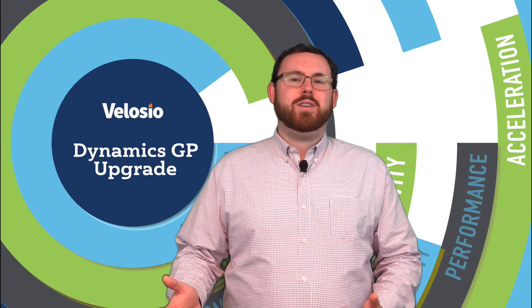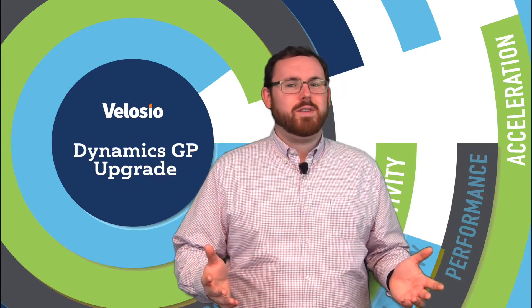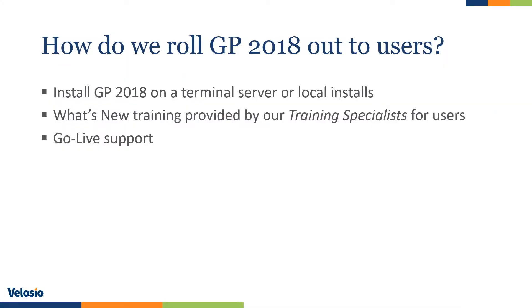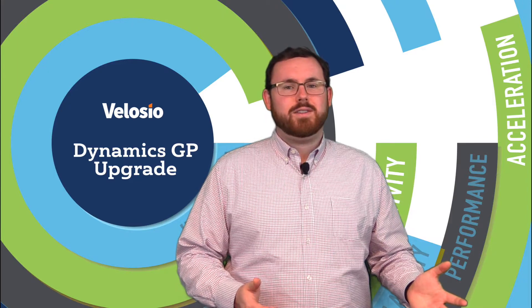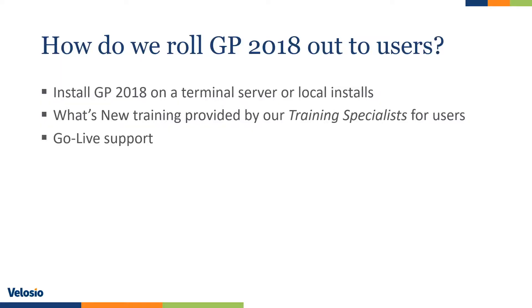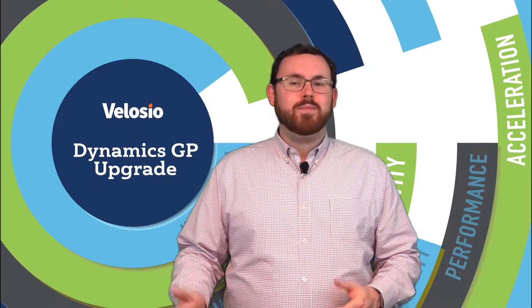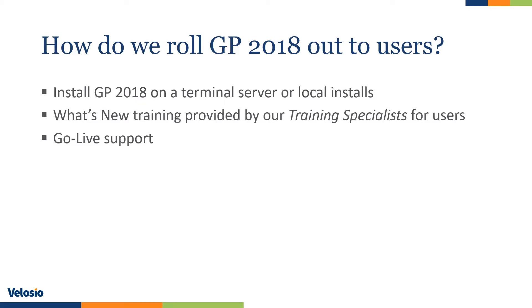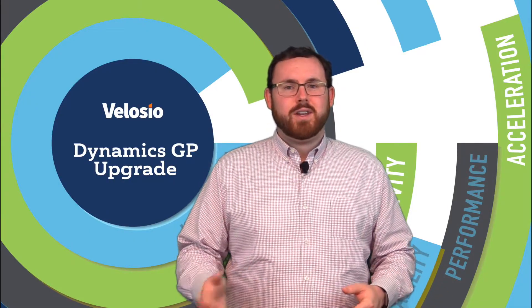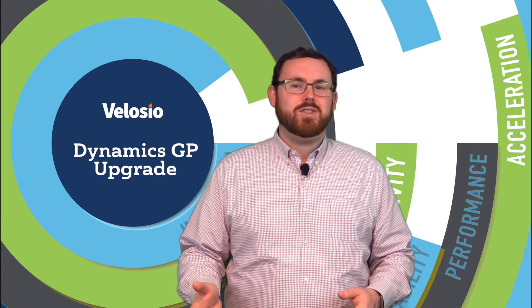Once your GP 2018 upgrade is done, how are we going to present it to the average user in your office? If you have a terminal server, we will have already installed GP there during your test upgrade, and users will have had practice connecting to it — they'll be very familiar on day one with how to log into the system. If you have local workstation installs for GP, we'll give you a how-to document on how to install GP on the workstations and work through the first couple with you. We'll also have myself or another technical consultant and your application and training consultant available to you during go-live, so if there are any one-off issues or first-day jitters, we'll be there to guide you through it and make sure you have a very good first week on GP 2018.